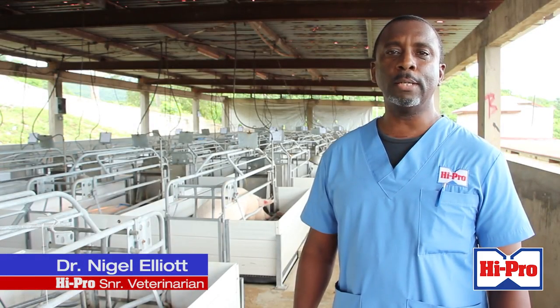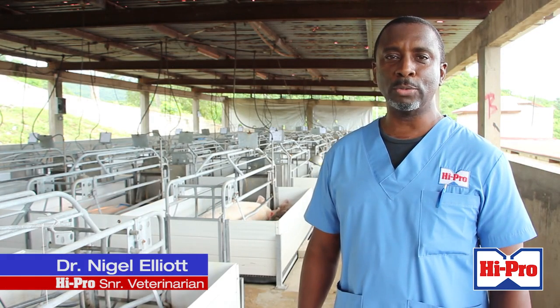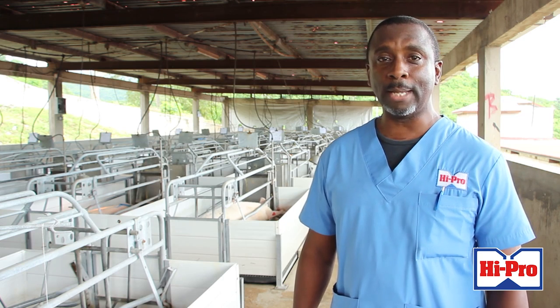Good day. I'm Dr. Nigel Elliott, Senior Veterinarian at Hypro Division for Jamaica Broilers Group. Today we'll be speaking about piglet mortality.